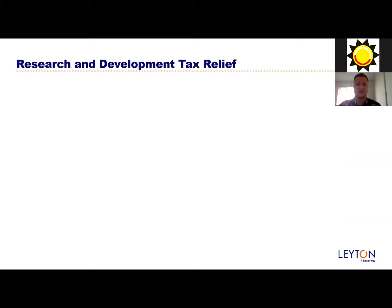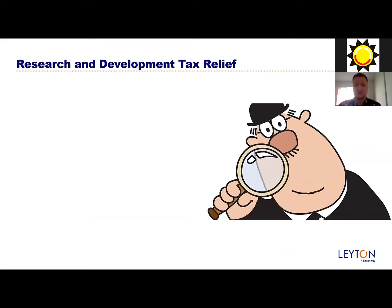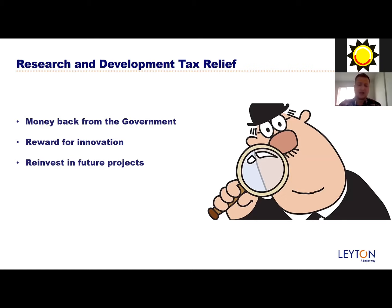My job mainly is to help these companies access funding through an HMRC government scheme, where they can claim money back for the work they've done previously. What we try to achieve is getting money back from the government, allowing companies to reinvest - rewarding them for their innovation and for trying to push the boundaries and become world leaders. The money they get they can always reinvest into future projects, which keeps that circle of R&D moving.